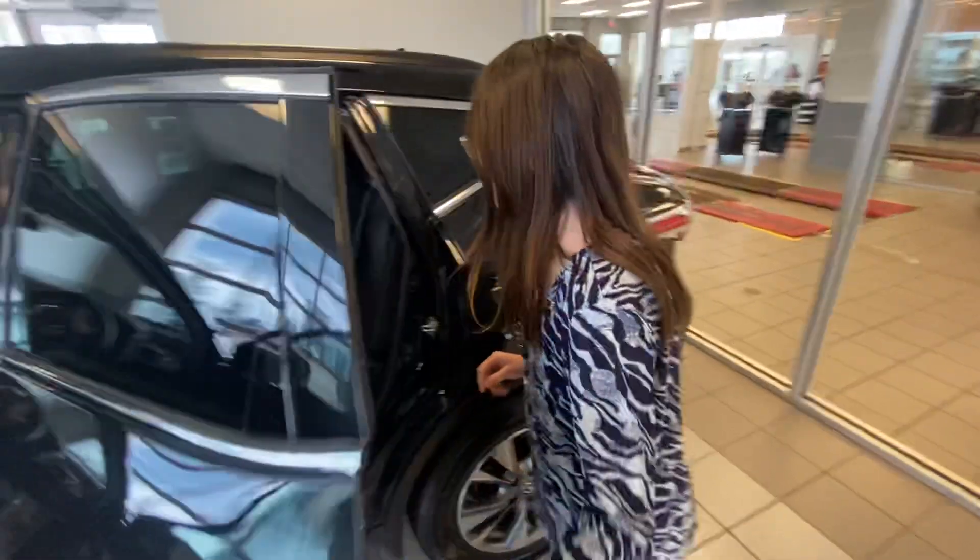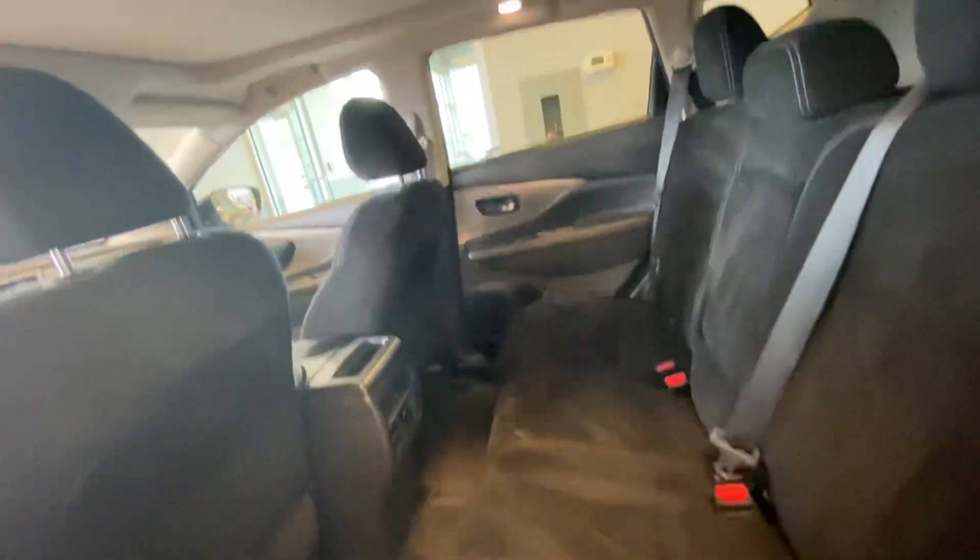Back here, the rear passengers do have their own air vents, which is always nice — lots of room, very comfortable.